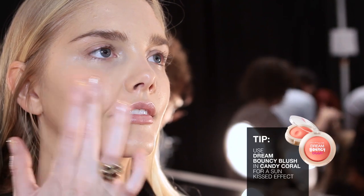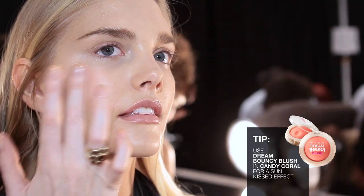For the skin I use the blush in Candy Coral on the high point of the face, a tiny bit on the bridge of the nose and on the top of the forehead.